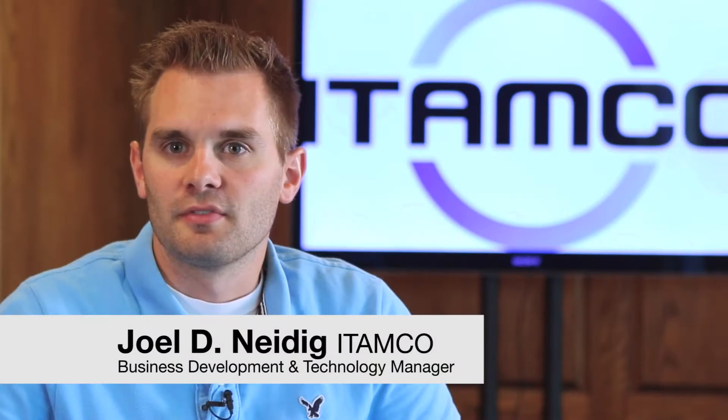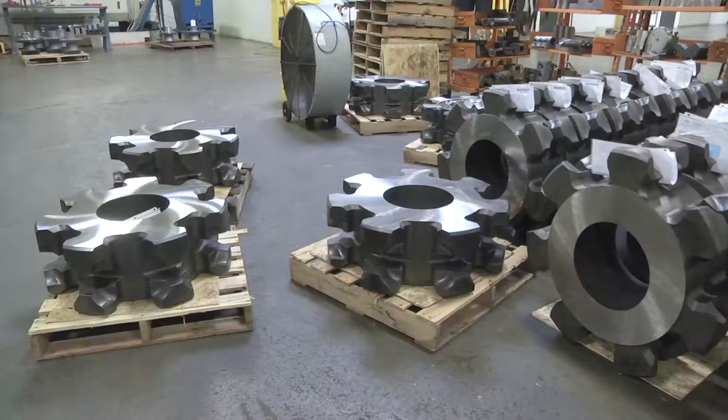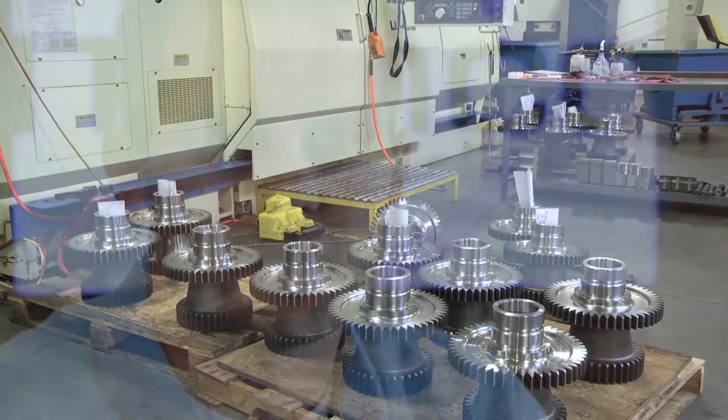It was a producer of precision machine components like power transmissions for gears and drivetrains for large OEMs like Caterpillar, Komatsu, and General Electric.